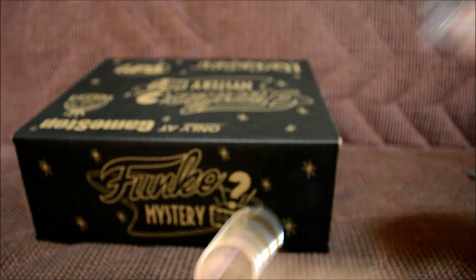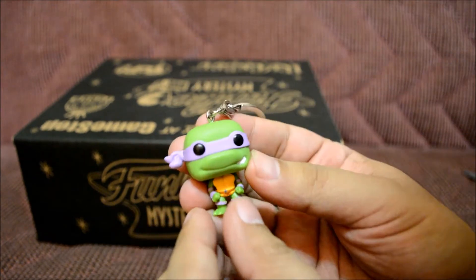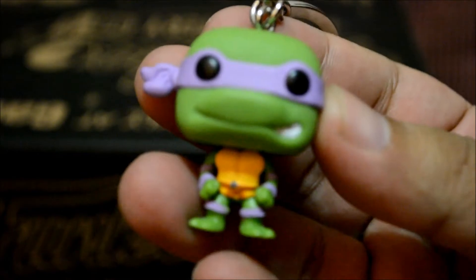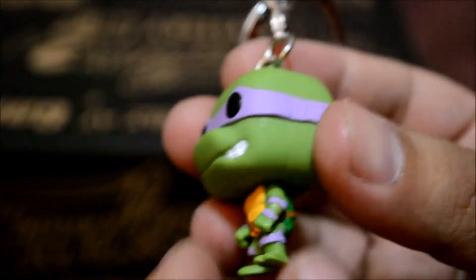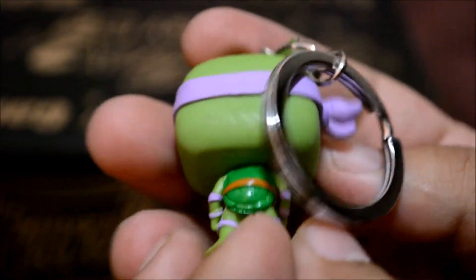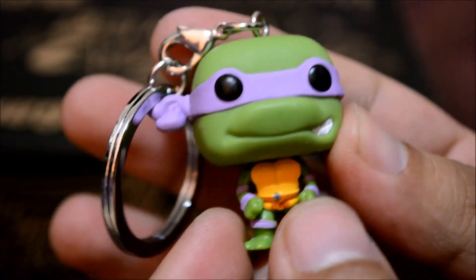Let's get the packaging off. There we go — Donatello! So awesome. Let's get a closer look. He looks awesome. You can't really see his weapon because he doesn't come with one, but yeah, it's pretty awesome. Donatello!